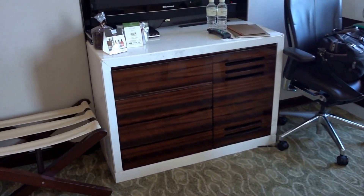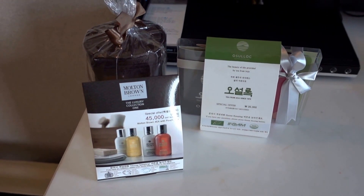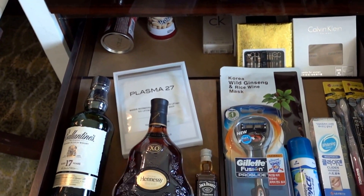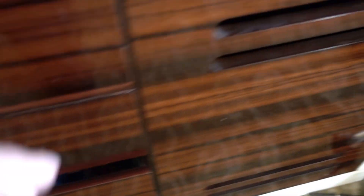And the minibar. You know, Korean minibars are really something. Here we have a Molton Brown gift that you can buy, Tia coffee stuff, and panties, chocolates, GK1, Ballantine's Whiskey, Hennessy Cognac, and all kinds of stuff.